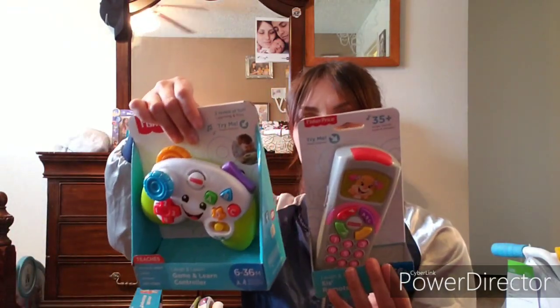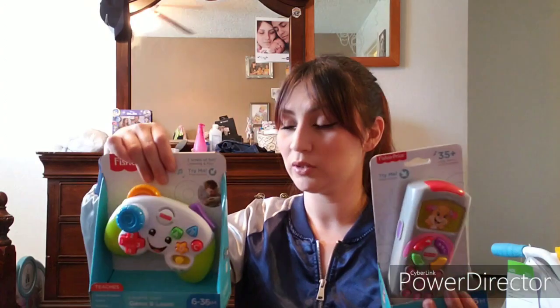A lot of this stuff we found at Walmart — the little car was at Walmart, the Elmo was at Walmart. The two little controllers and the remote I believe we got at Target, or it might have been Walmart — one of those stores. The unicorn I got at the Curacao store. I'm not sure if there are Curacao stores in other states, but here in Phoenix, Arizona we have one.